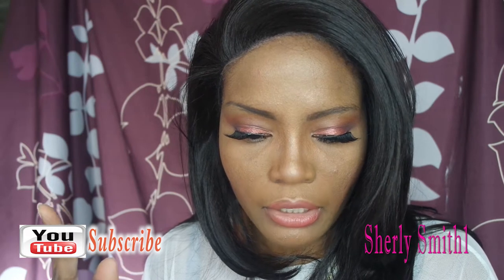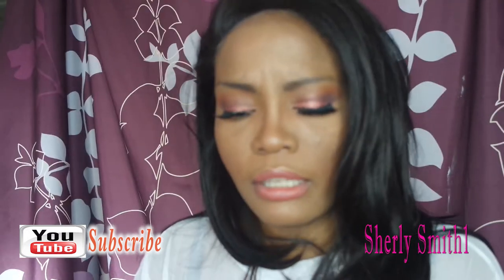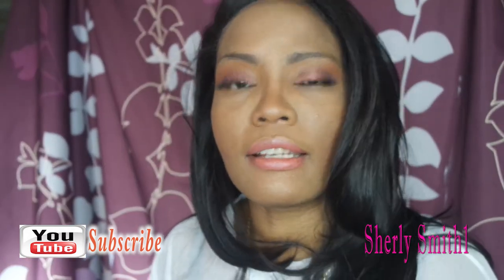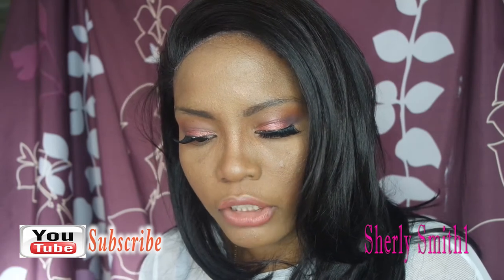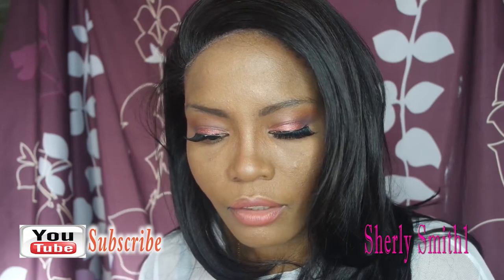Number two: what color eyeshadow makes you feel bold and pretty at the same time? You guys already know I'm really obsessed with mauve, rose, or deep rose. There are a lot of beautiful bold colors in this palette that I love so much, and anything in that color range makes me really excited and pretty.